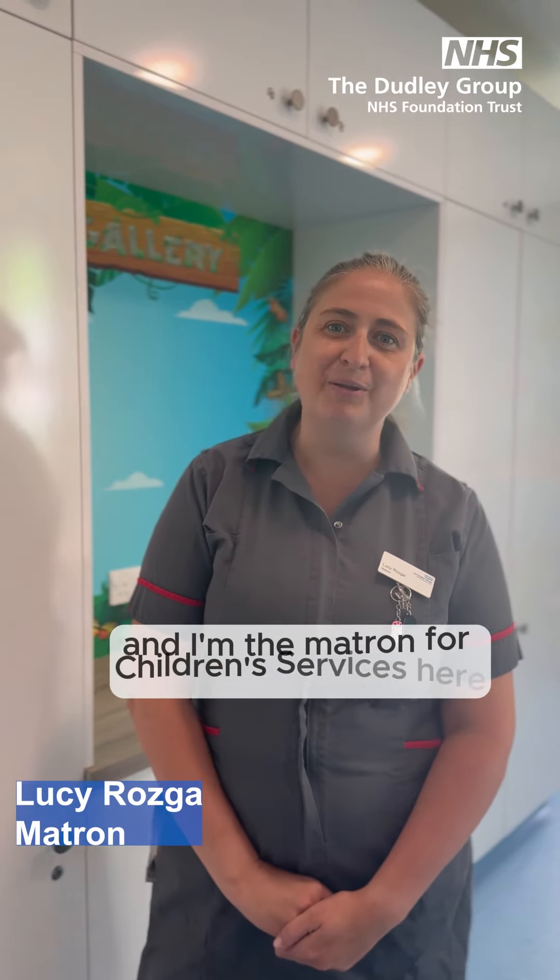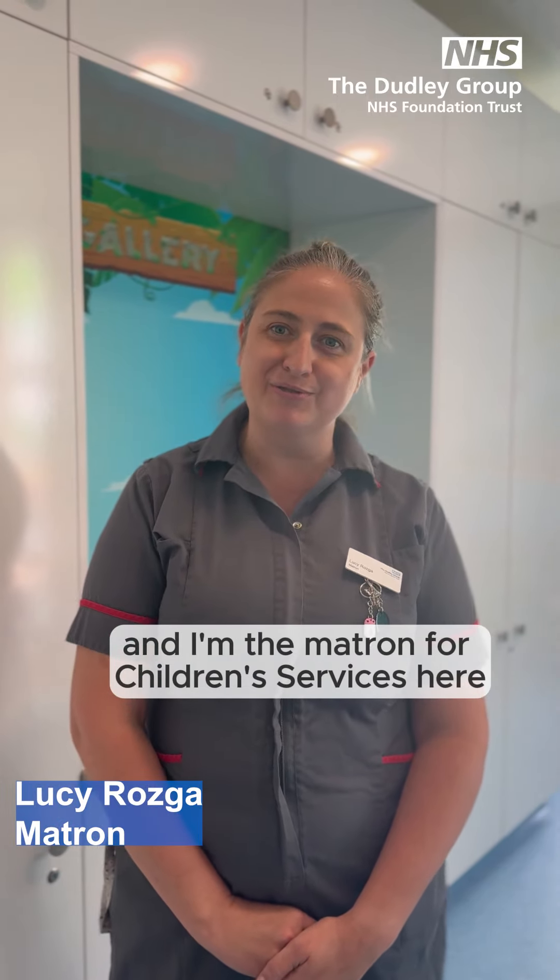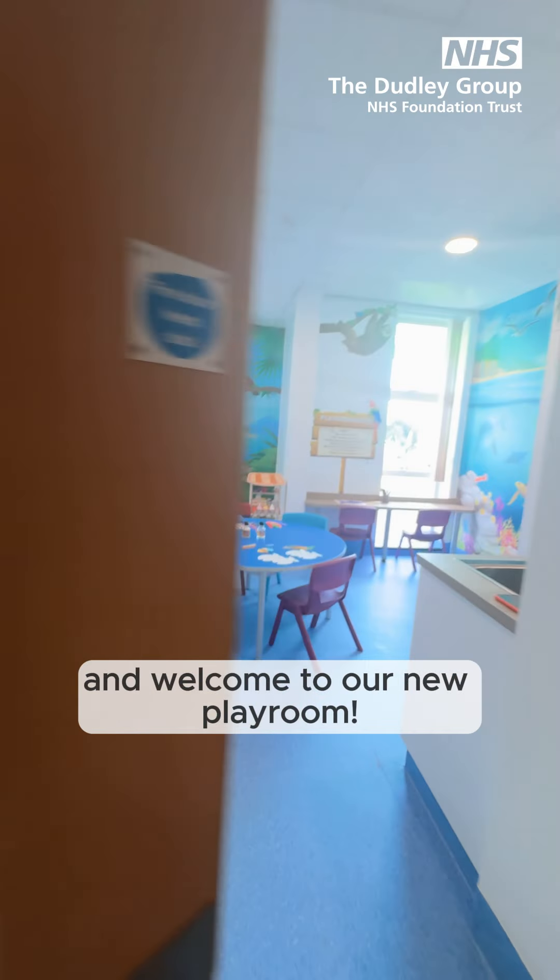Hello, I'm Lucy Rosgar and I'm the Matron for Children's Services here at Russell Hall. Welcome to our new playroom.